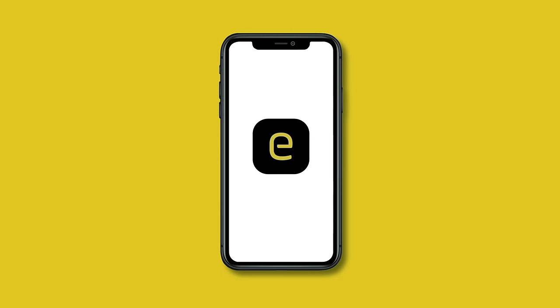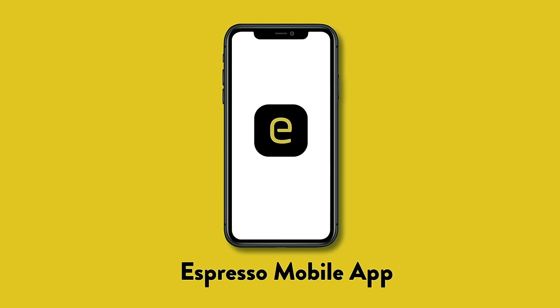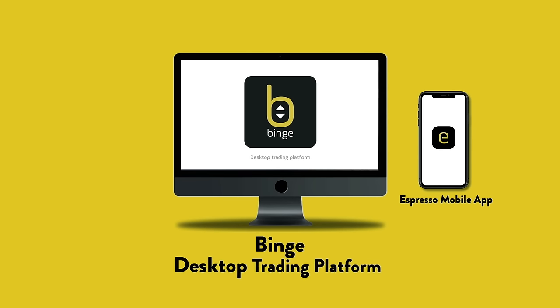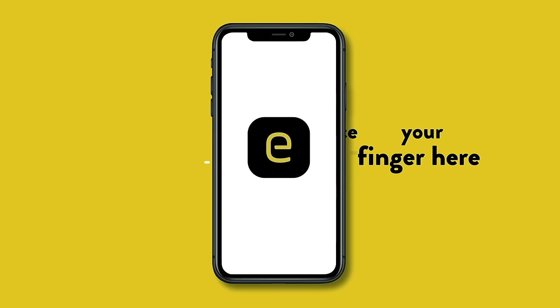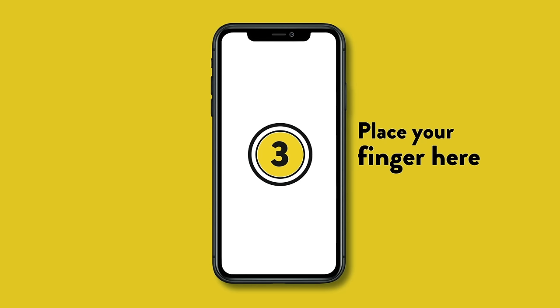Our trading brew comes in three flavors: Espresso mobile app, Binge desktop trading platform, and myespresso.com. Place your finger here in 3, 2, 1 to have a taste of these brews.